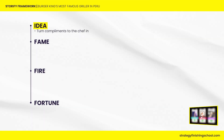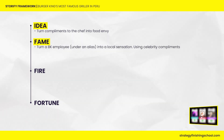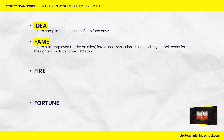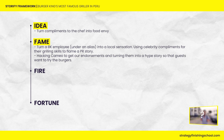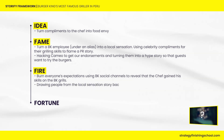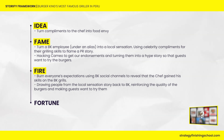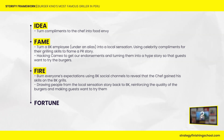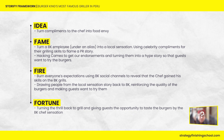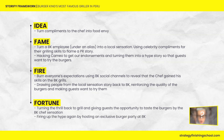The idea is to turn compliments to the chef into food envy. The fame: turn a Burger King employee under an alias into a local sensation using celebrity compliments for their grilling skills to flame a PR story. Use Cameo to get endorsements and turn them into a hype story so guests want to try the burgers. Burn everyone's expectations using Burger King's social channels to reveal the chef gained his skills on the Burger King grill, drawing people from the local sensation story back to Burger King, reinforcing burger quality. Then give guests the opportunity to taste the burgers by the Burger King chef sensation, firing up the hype by hosting an exclusive burger party at Burger King.